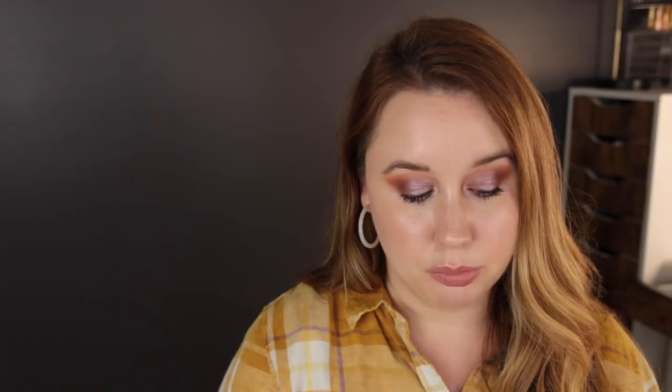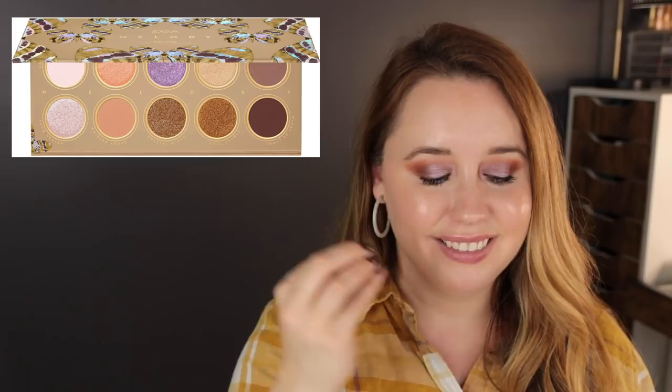A couple more eyeshadow palettes on my radar. We talked about the ABH Carly Bible palette — that's definitely on my potential buy list pending seeing it in person. I also still have the Zoeva Melody eyeshadow palette on my radar, but the more I stare at it, the less certain I am that I want to buy it. Once I saw the Carly Bible palette, some of the colors started to feel a bit redundant with the Zoeva one — not a hundred percent, but enough that I don't know if I feel right getting both. I need to let this stew in my brain a while longer before I decide.